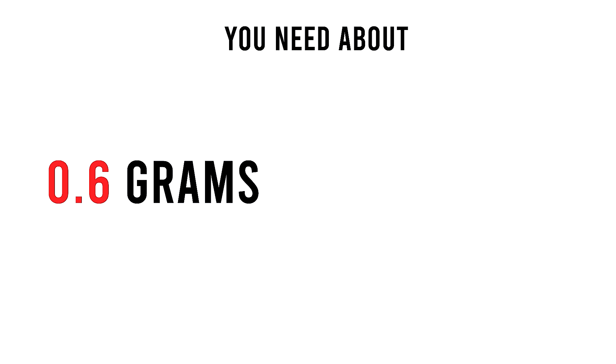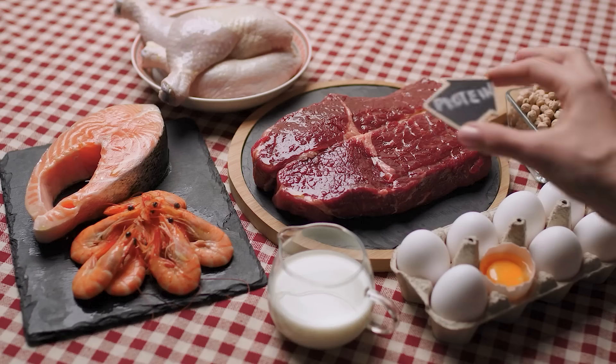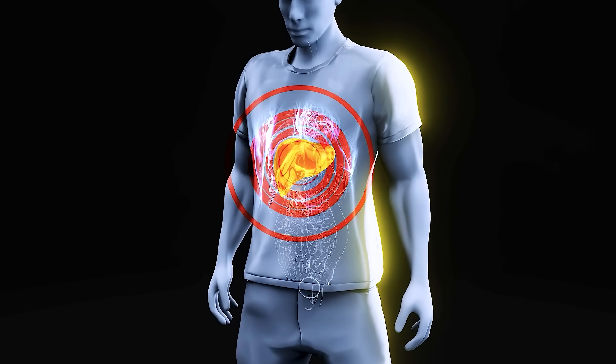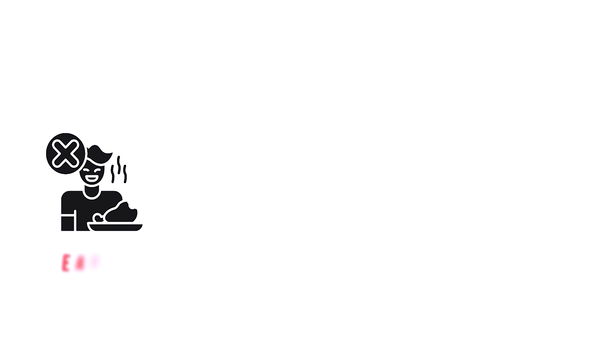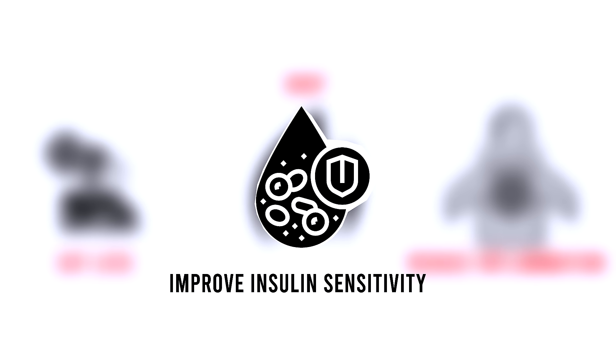Studies show you need about 0.6 grams of protein per pound of body weight as the minimum target, and you want to try to hit that target with breakfast. Newer studies show you can consume a lot of protein in one sitting and still assimilate it. This is extremely liberating for insulin resistance — it means you can eat higher amounts of protein with breakfast, hit your protein target, have a reduced appetite, eat less, drop more fat, and improve insulin sensitivity.